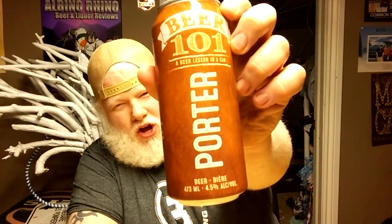Today's beer will be from Niagara College. It is one of the Niagara College Beer 101's — this is Niagara College Beer 101, a beer lesson in a can. At 4.5% alcohol, this is the Porter. Beer 101 Porter.